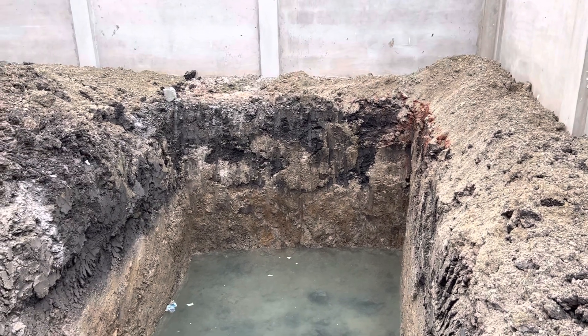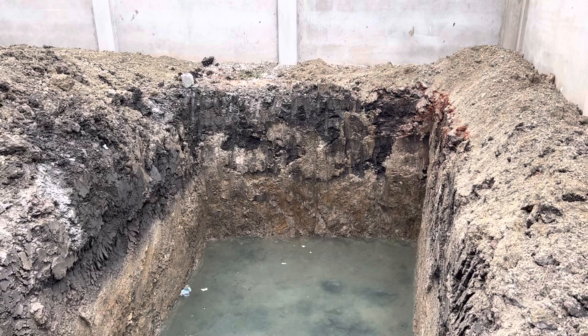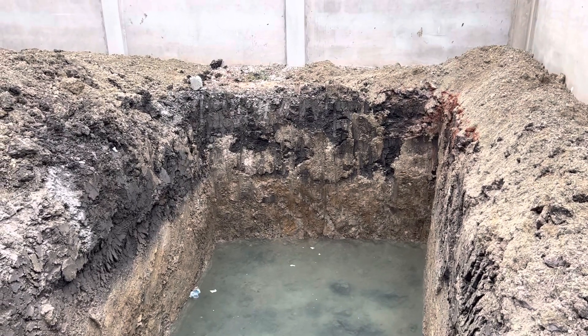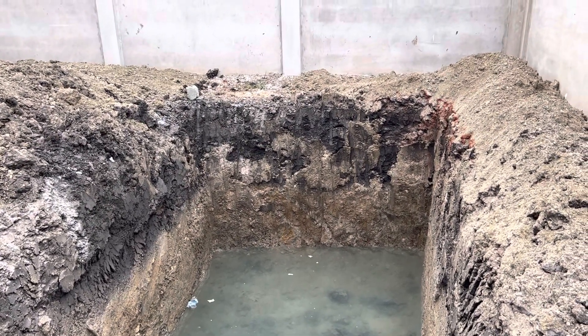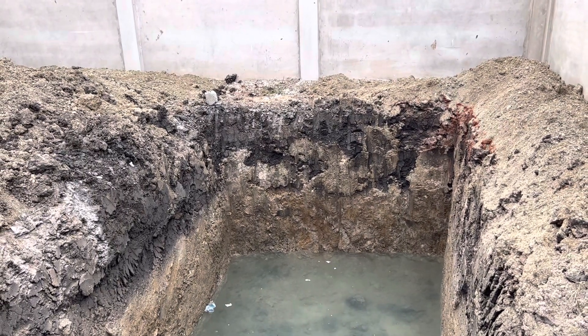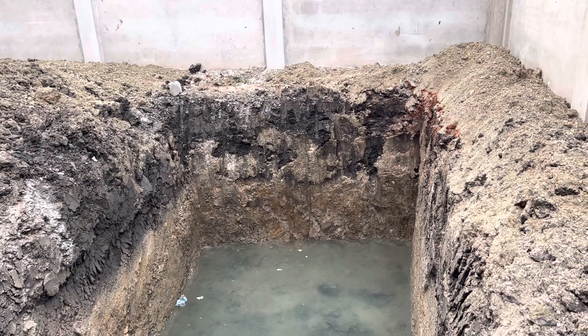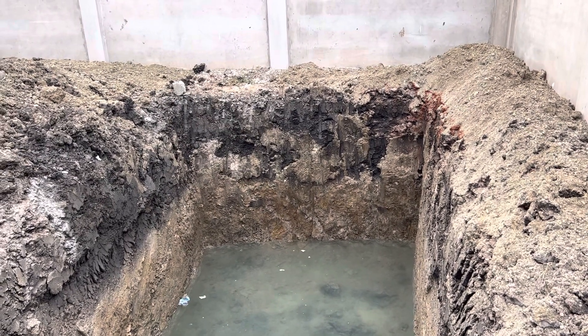I am torn between doing the septic tank or going with the biodigester. I want some suggestions on this — if you have any idea how to go about it, I'd be glad to listen and figure out the way forward.